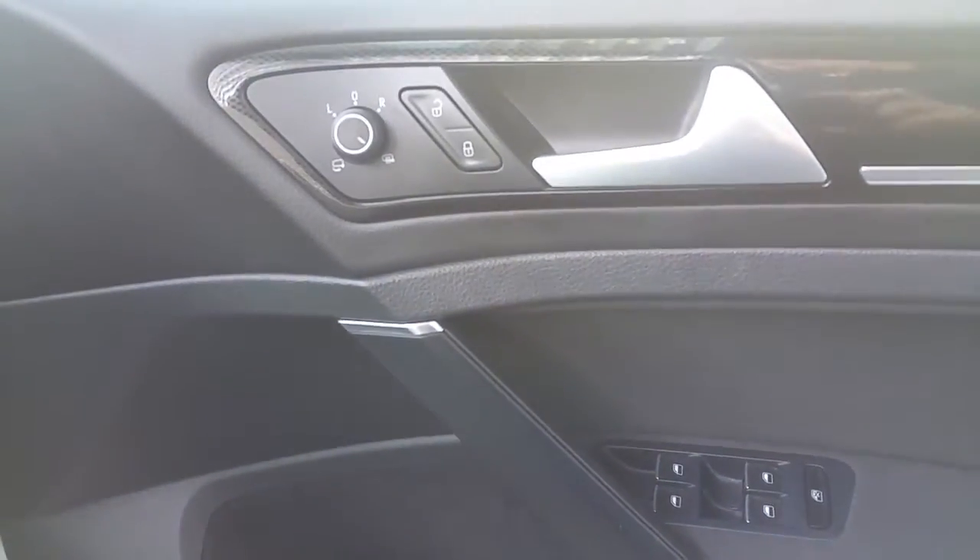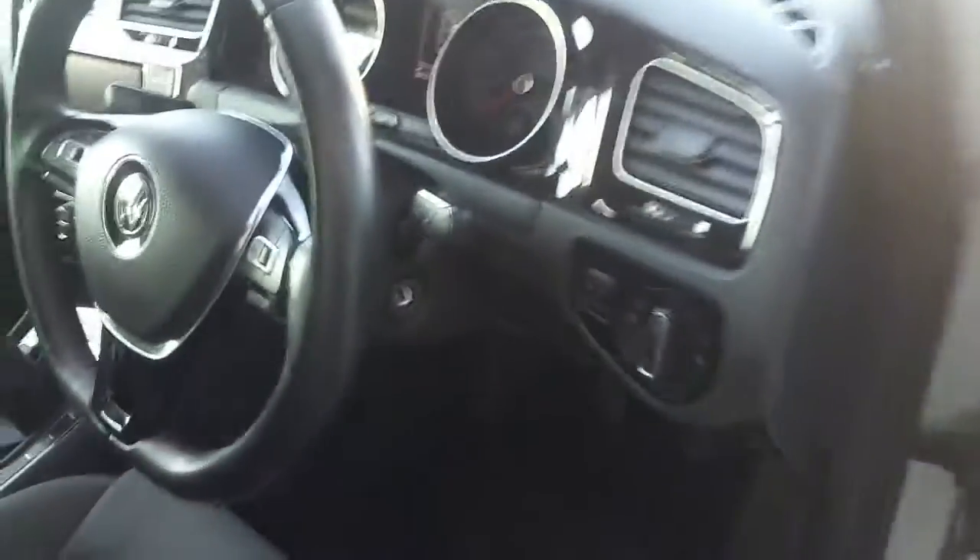There are electric windows in the front and rear of the vehicle, as well as heated adjustable wing mirrors controlled from the driver's side door panel, headlights with an automatic function, and a multi-function steering wheel with adaptive cruise control.